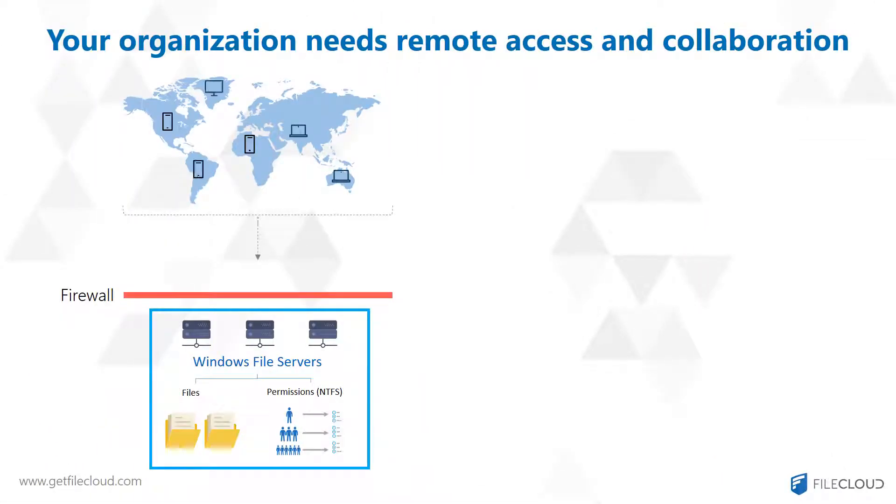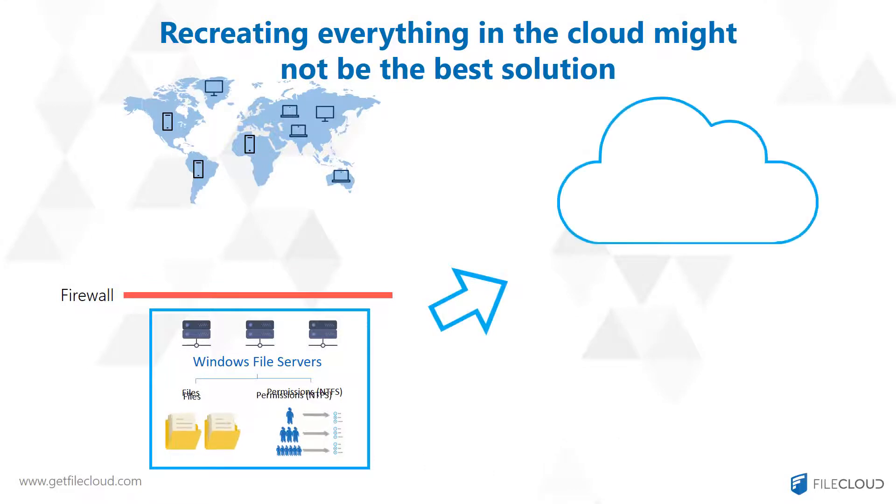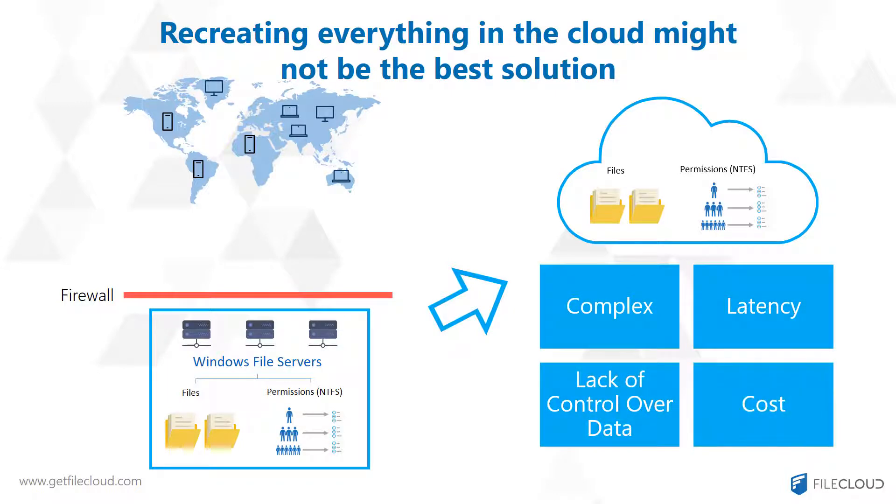In the mobile-first world, your organization needs remote access and collaboration on the go. To enable cloud access, many enterprise solutions force you to migrate all your files to their cloud. Migrating files and recreating access permissions in the cloud is resource-intensive and might not be the best solution for you.